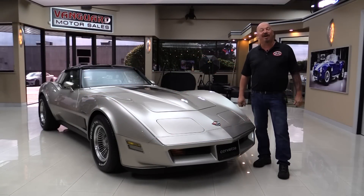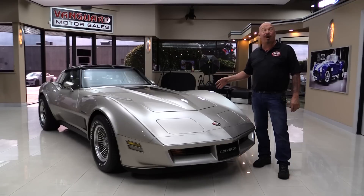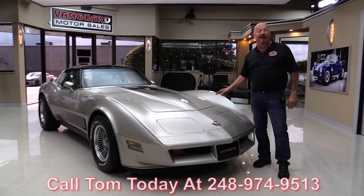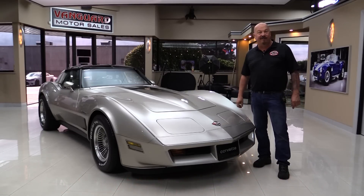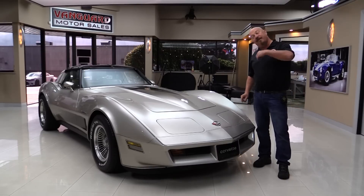Welcome back to Vanguard Motor Sales. I'm Greg and I am standing in front of one beautiful '82 Vette, guys — Crossfire fuel injection, beautiful, just drop-dead gorgeous. The last one of these we had sold in about two weeks, so if you're interested in this one you better call Tom now: 248-974-9513. Let him park this dream in your drive, and go to VanguardMotorSales.com for about a hundred pictures. We're going to get it up on the lift, pop the hood, look at the interior — show you everything you need to make a great decision on your Corvette investment.